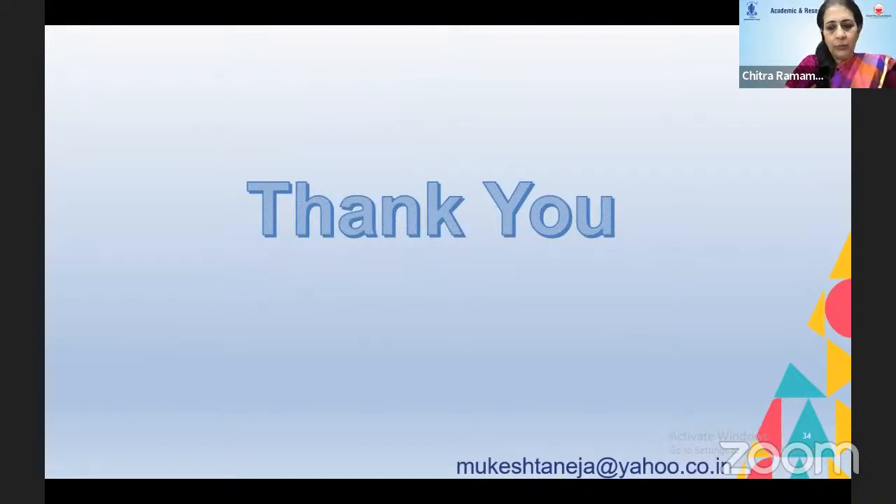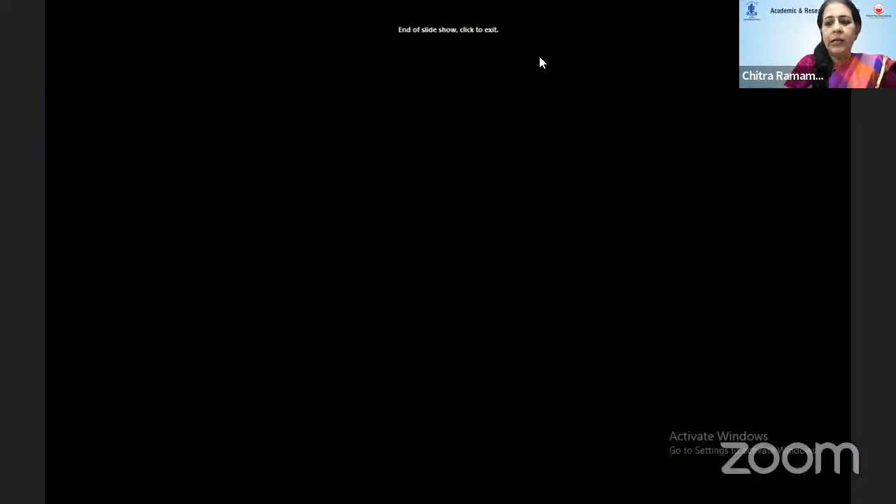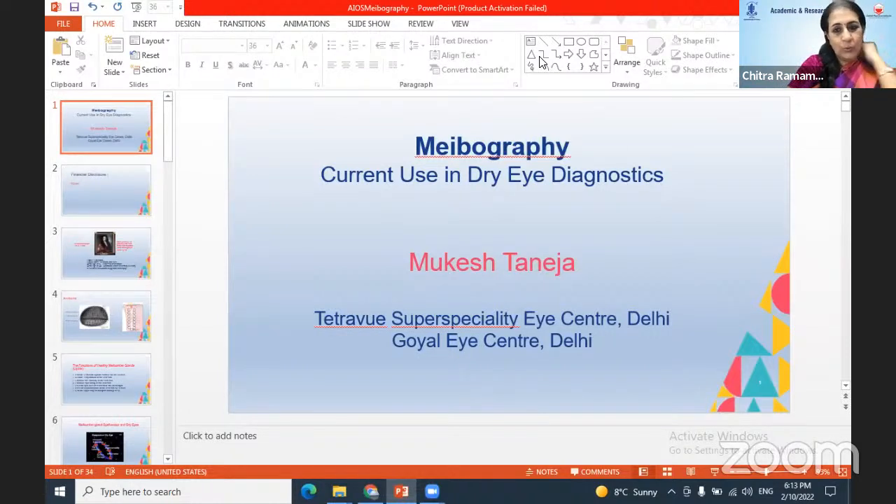Thank you, Dr. Mukesh, for giving us good insight about meibography and the need for it. I would like to ask two questions before asking Rajesh — I direct the first to any expert panel member: what system would you prefer to grade meibomian gland disease? There are different classifications — does it matter at all which classification is used, and is our treatment going to vary based on that?